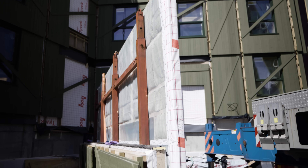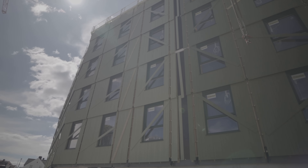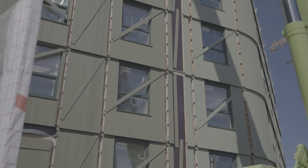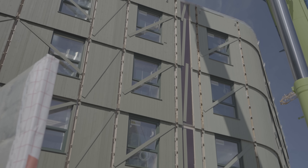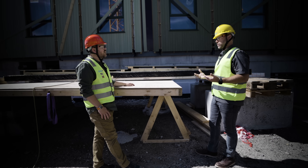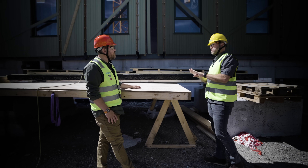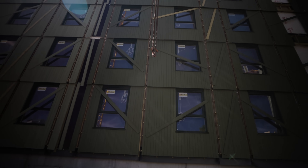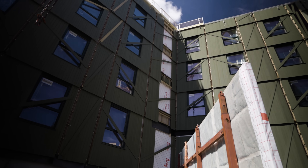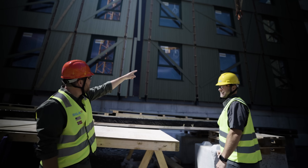We have a ventilated rain screen and two floors in each panel unit, with windows already installed. One of the challenges with panelization is keeping all four control layers integrated and continuous when panels come together. Their solution is to leave a gap large enough to get Siga tape in there to complete the four layers in one place.